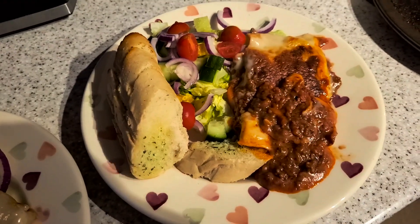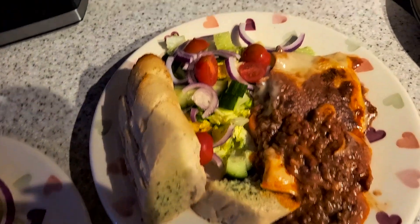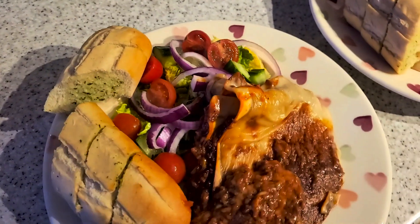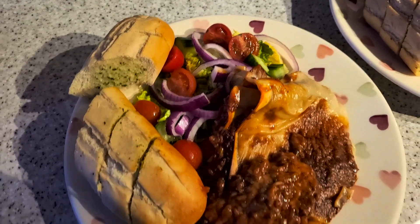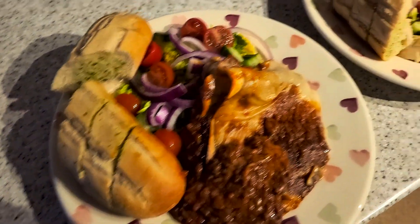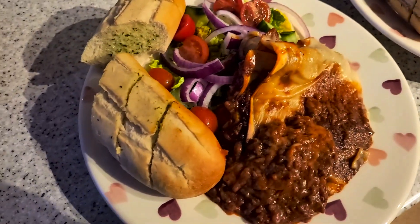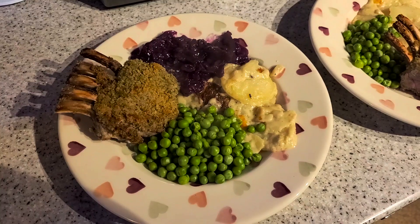It's tea time and tonight we have got lasagna — it's beef lasagna, just an Asda one — garlic bread, and a bit of chopped up salad: lamb's lettuce, red onion, cucumber, tomatoes. The garlic bread fell apart when I was taking it out of the oven. That is tea.